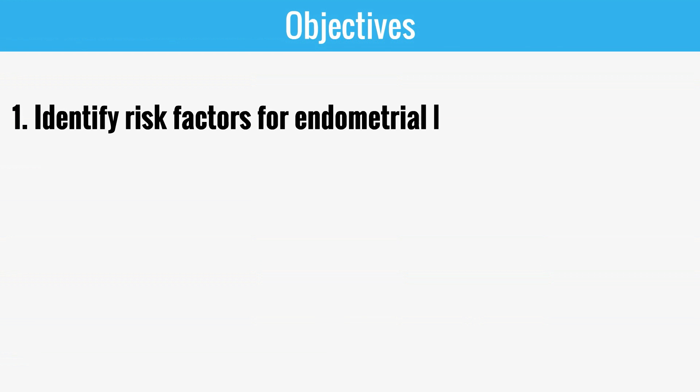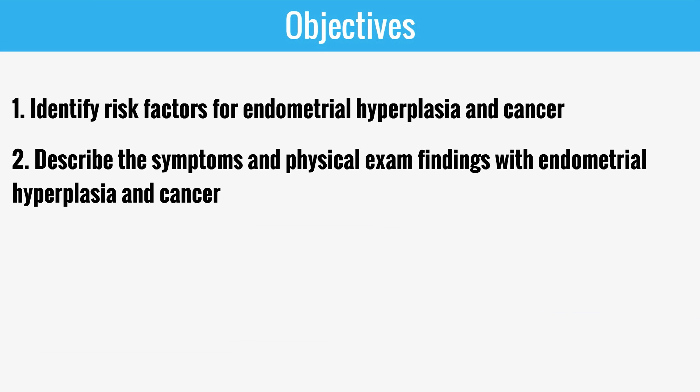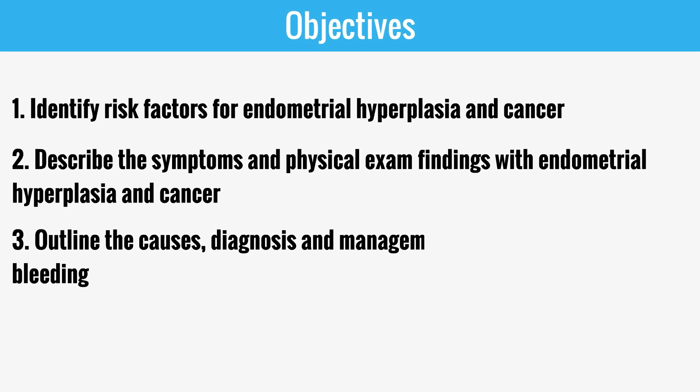The objectives of this video are to identify risk factors for endometrial hyperplasia and cancer, to describe the symptoms and physical exam findings with endometrial hyperplasia and cancer, and to outline the causes, diagnosis, and management of postmenopausal bleeding.